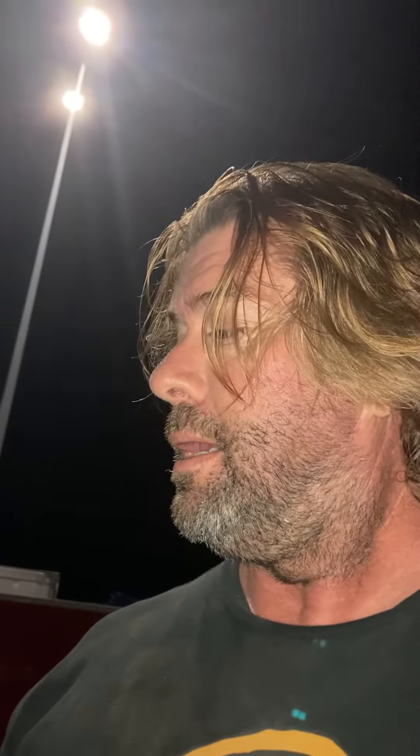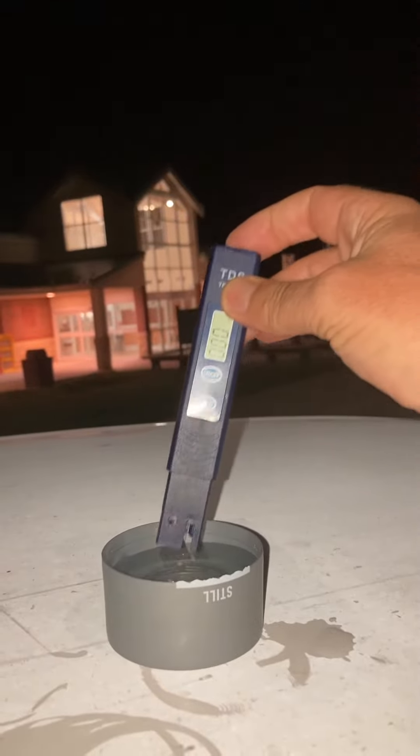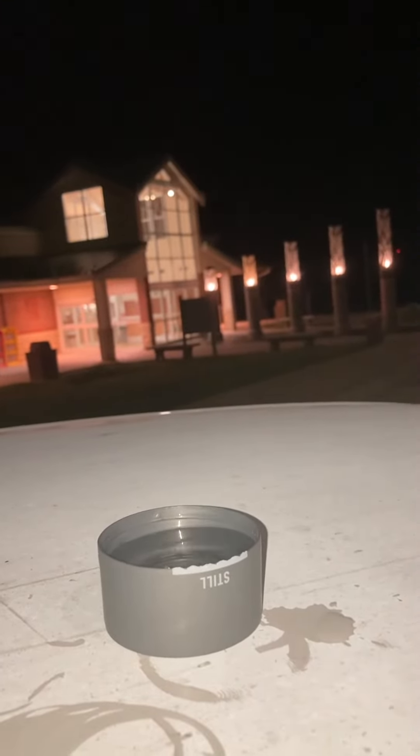All right, water quality test. Iowa. At a five-star Iowa rest stop — 433 parts per million. I don't really want to drink that water.